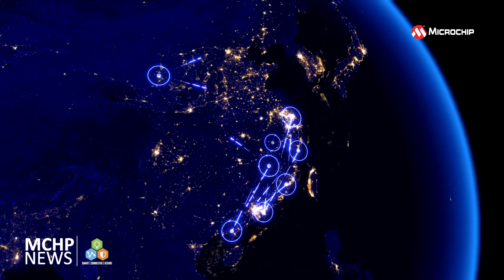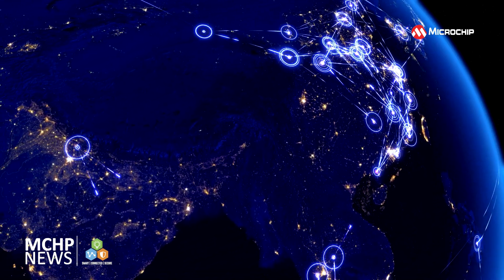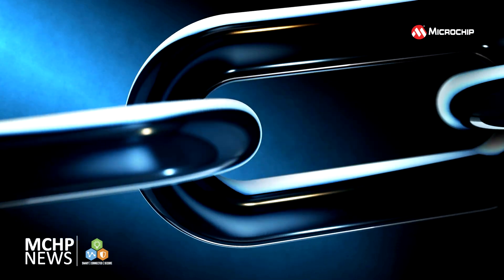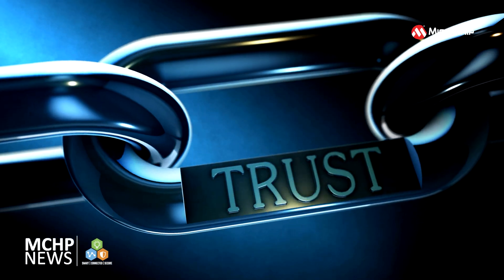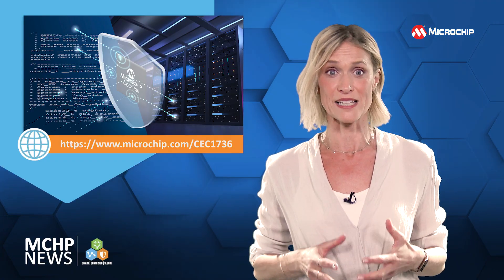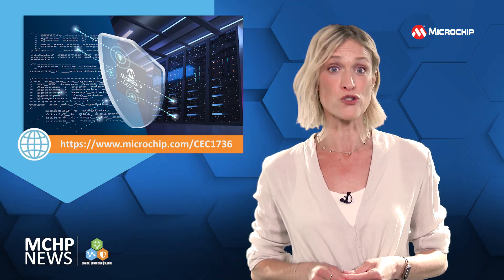The authenticity of key devices on your platform is critical in today's hostile supply chain environment. The CEC 1736 TrustShield verifies these device and firmware identities via platform attestation capability to make trust decisions.